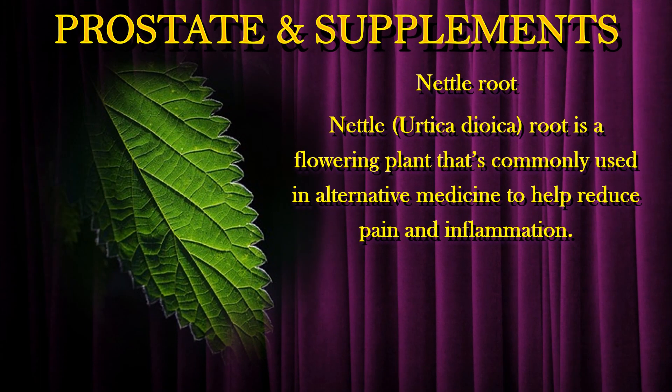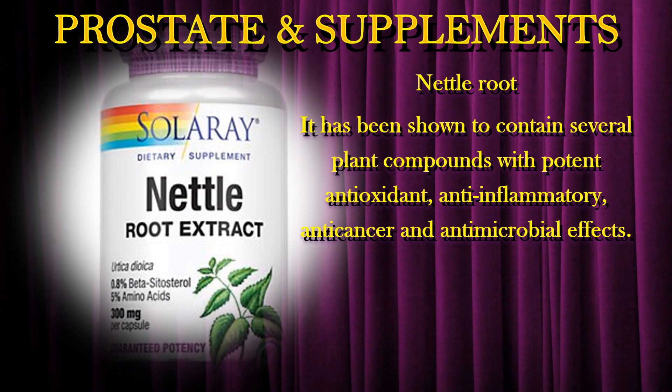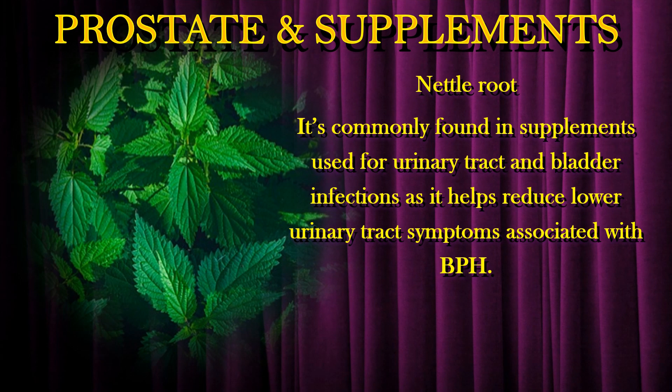Nettle root is a flowering plant that's commonly used in alternative medicine to help reduce pain and inflammation. It has been shown to contain several plant compounds with potent antioxidant, anti-inflammatory, anti-cancer, and antimicrobial effects. It is commonly found in supplements used for urinary tract and bladder infections, as it helps reduce lower urinary tract symptoms associated with BPH.